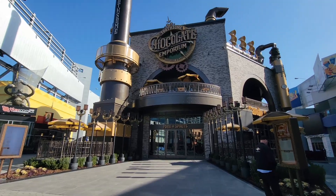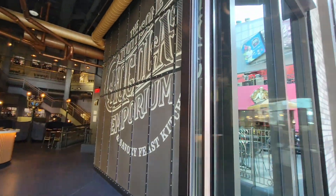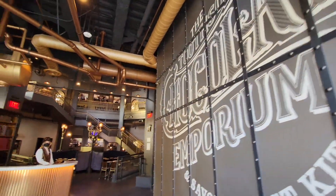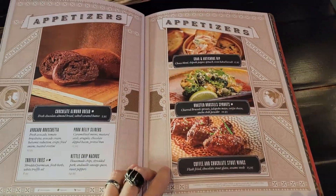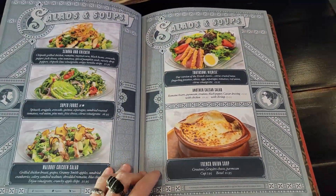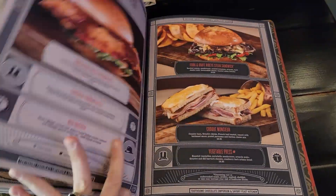Hi folks, Charlie Shelton with Universal Parks News Today, back once again to try some tasty treats. I'm back here at Universal Studios Hollywood because Toothsome Chocolate Emporium and Savory Feast Kitchen has finally opened. We've been watching the construction of this for quite a while and we're very excited to finally walk through the doors — they have just an extensive menu, so much to go through. We've selected a few of our most intriguing items to try today. But first, let's take a look around.